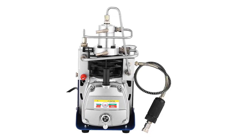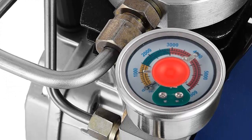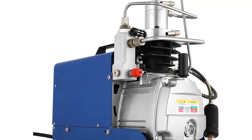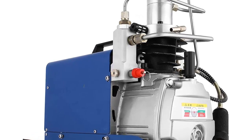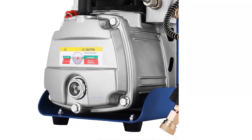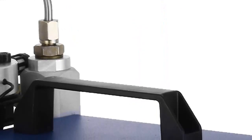Not only is it incredibly powerful, but the adjustable autostop feature allows it to automatically shut off when it reaches the desired pressure level, ensuring that your guns are filled correctly and safely. This compressor is easy to use and set up, and its adjustable autostop feature prevents any potential accidents or damage to your gun. The compressor is also incredibly easy to transport, making it a great choice for hunters, target shooters, and anyone else who needs to fill up their guns on the go.